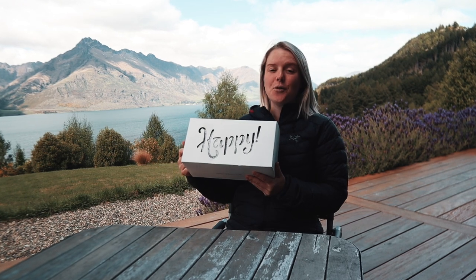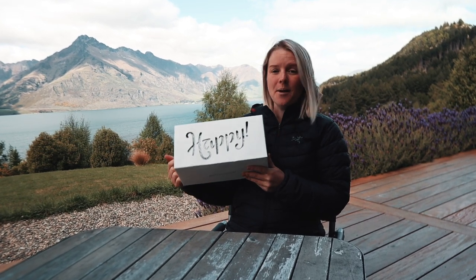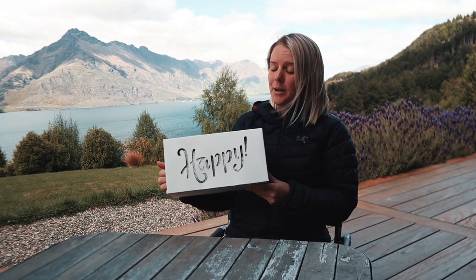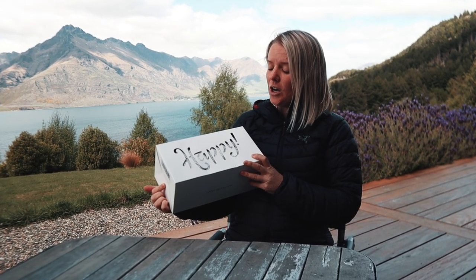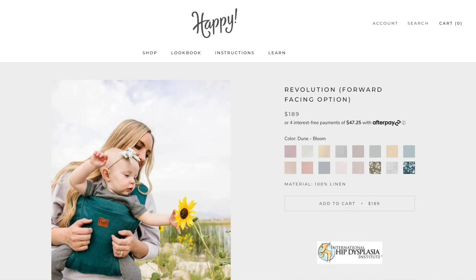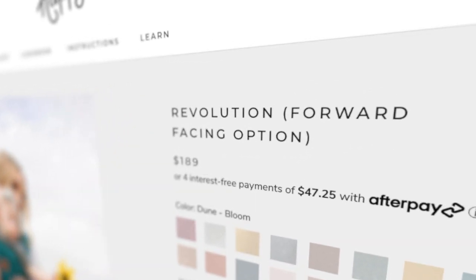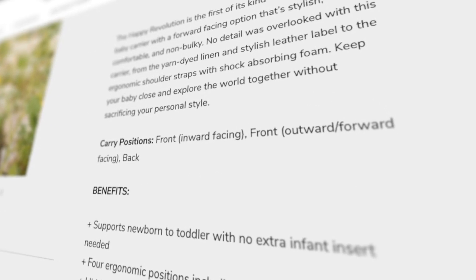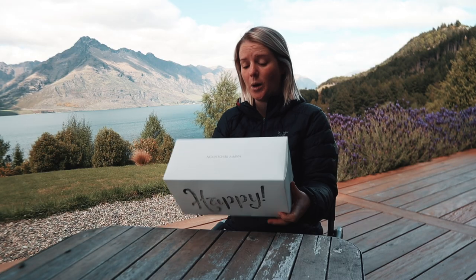I saw someone wearing one in California and I asked her what kind of carrier it was. She told me it was the Happy Baby, and at that point they didn't have a front-facing version. But this is new — this is the Happy Revolution, which is their front-facing version, so they can face forwards, inwards toward you, and then they can be on your back as well.